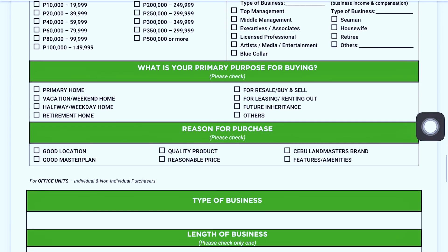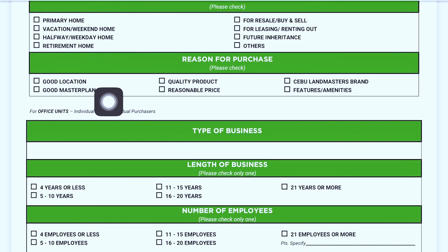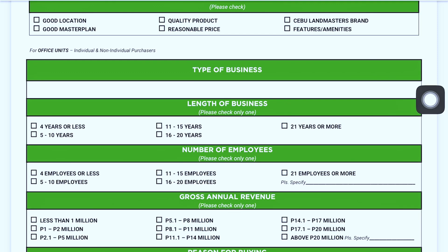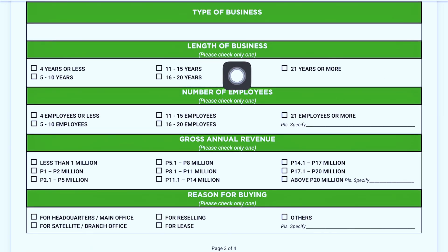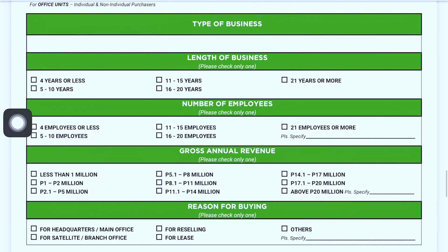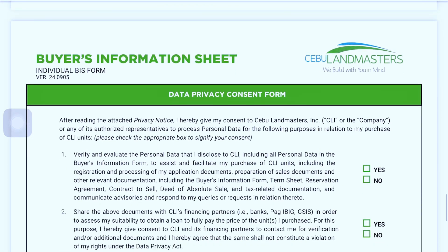Page three of the buyer's info sheet covers source of funding — local or overseas — and your preferred financing bank. Monthly household income should reflect combined income if buying as a couple. Also indicate your primary purpose for buying: investment, resale, buy-and-sell, or rental. Include your reason for purchase — good location, good master plan — and for office unit buyers, provide your type of business and length of time in business.